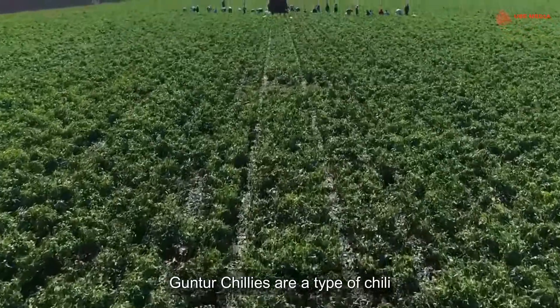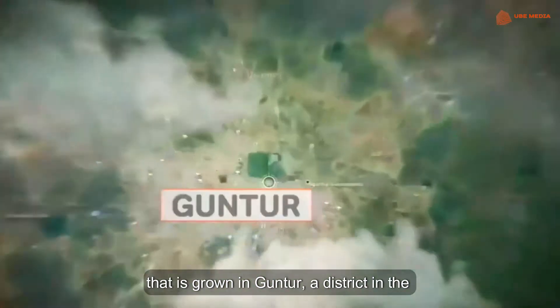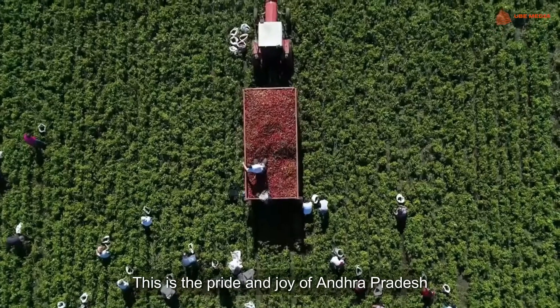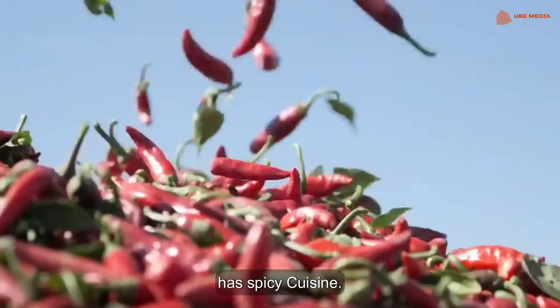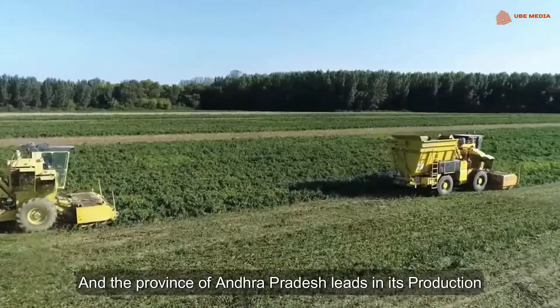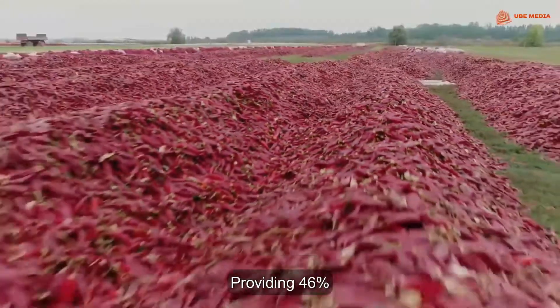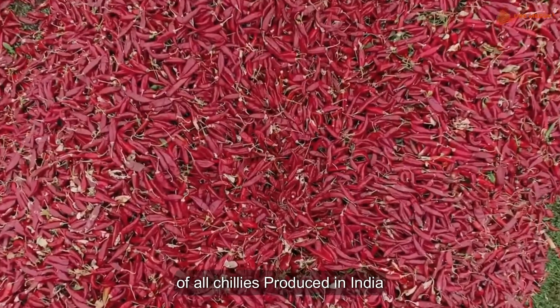Kuntur Chillies are a type of chilli that is grown in Kuntur, a district in the Indian state of Andhra Pradesh. This is the pride and joy of Andhra Pradesh's spicy cuisine, and the province leads in its production, providing 46% of all chilli produced in India.